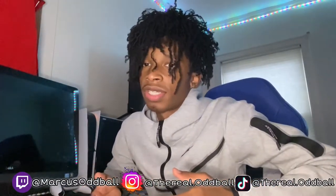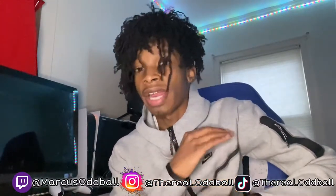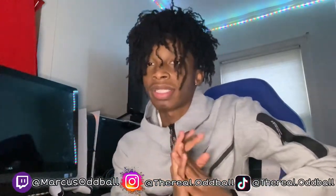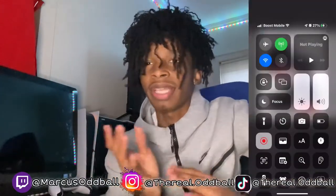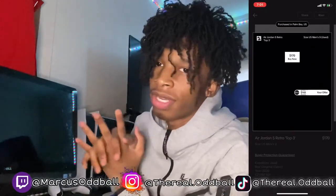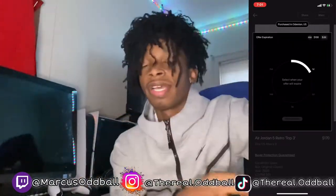Before we do the unboxing, I want to share some steps y'all can use when buying used shoes on GOAT. First, you want to check out the shoe and make sure it sits right with you — some shoes be beat up or bogus. I try to get the best-looking shoe for the price I want to pay. If you find a shoe with a few scratches but the price isn't in your range, that's okay because you can negotiate with the seller — put in an offer at the price you want to pay and they'll accept, decline, or just not reply.